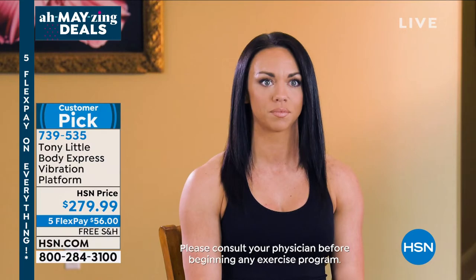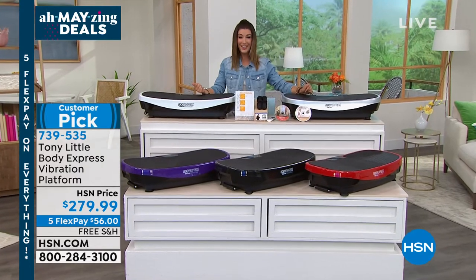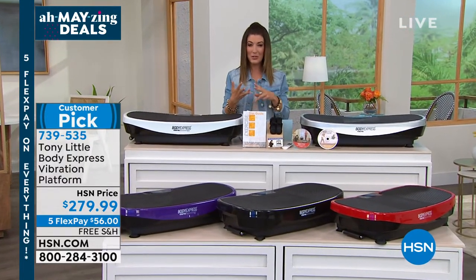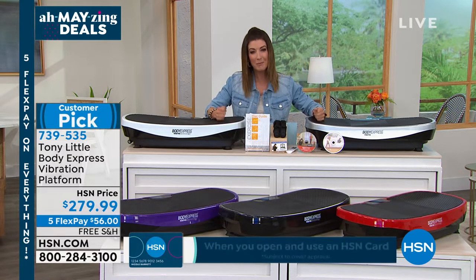I tried the vibration platform today and it was awesome. I could definitely see myself using it with some of my clients who struggle with balance and stability, as well as more advanced clients who want to switch it up and add resistance. You're going to have so much fun — and I don't usually get to say that about a new exercise machine.